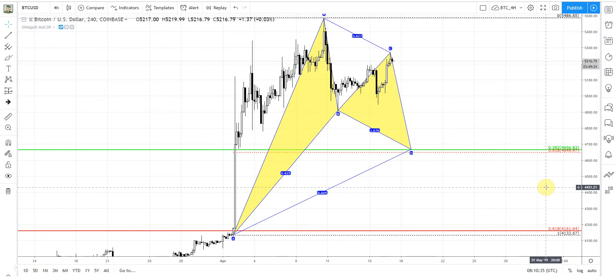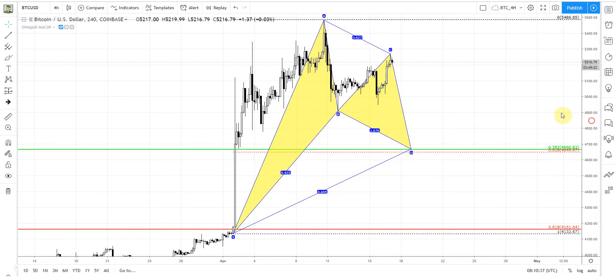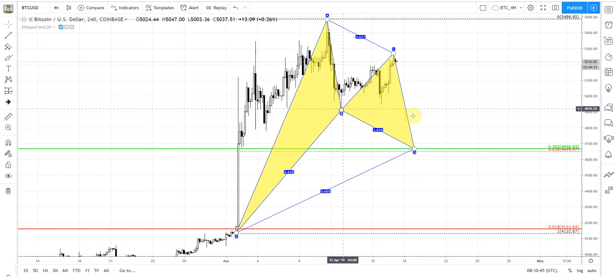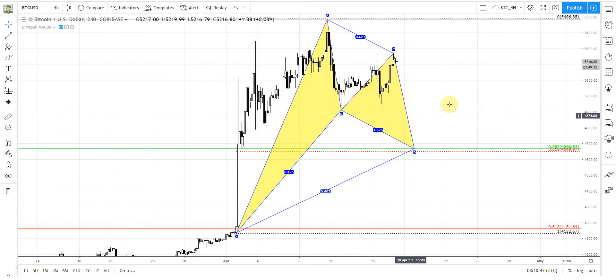Welcome everybody. Let's take a look at the Bitcoin market. Nothing really outstanding is going on here. Market still stands inside the previous swing that has happened to the downside. And in general, this is the action around the top on the daily chart.